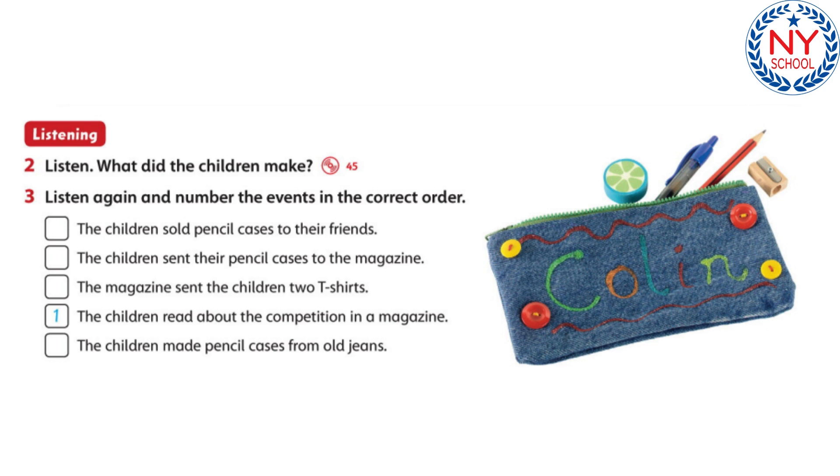Then we decorated them with special pens. We made two pencil cases — one had my name on, and the other had my name on. Then we sent the pencil cases to the magazine. We waited for a week, and then we got a letter from the magazine. They loved our idea, and they sent us two as good as new T-shirts. We were very happy.